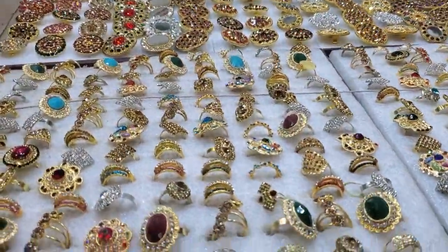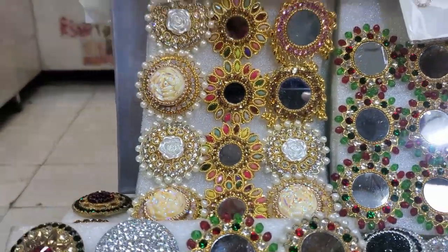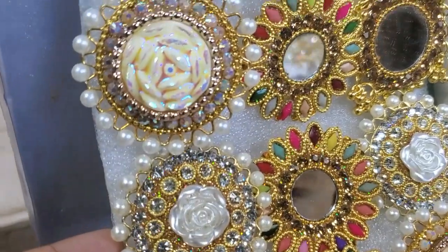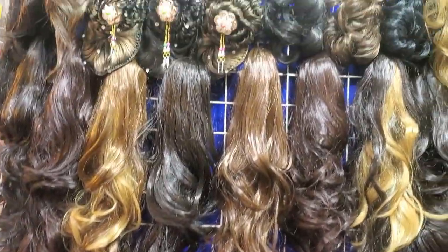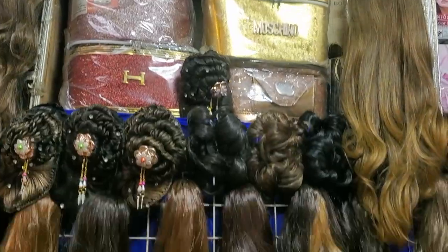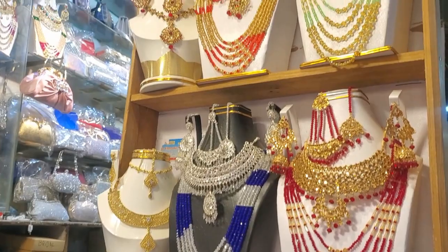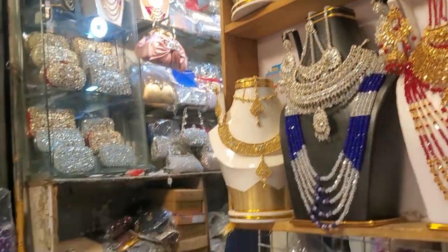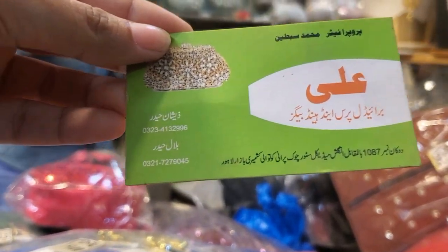You will get rings here. This white price is going — what price will this white be? One hundred. After that you will get wigs from here. They also have different prices. They can show you their card; they can do it online. This is their card — this is the number.